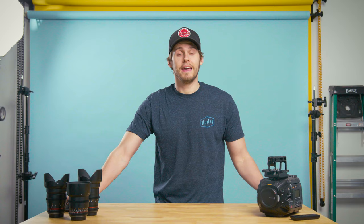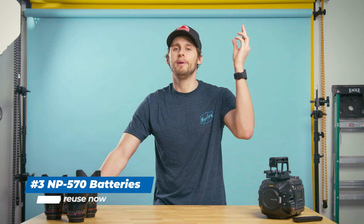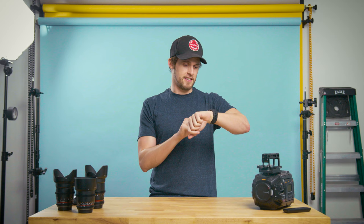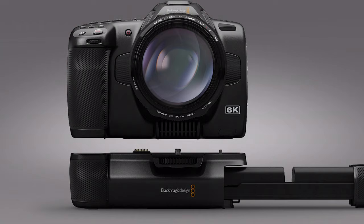And last but certainly not least: the ability to use an NP570 battery. Because you know what's really fun? Spending money on new camera gear. You know what's not really fun? Spending money on batteries for that new camera gear. We have mountains of the NP570 variety of batteries from previous Blackmagics and other camera systems, so the fact that we can reuse them and not have to buy different ones is an absolute blessing. And with the new battery grip that they released, you're able to swap out the batteries in the grip itself without having to power off the camera. That's like icing on the cake.